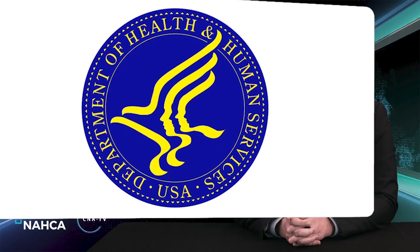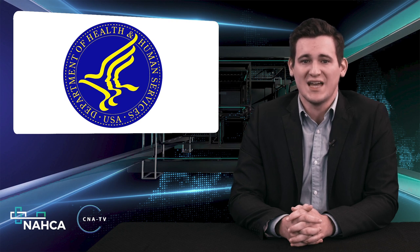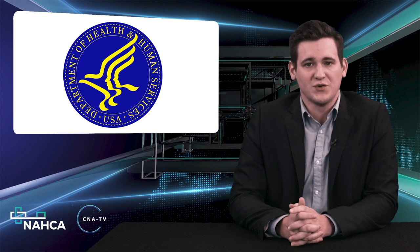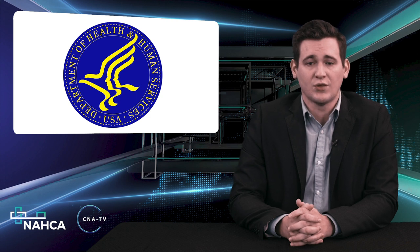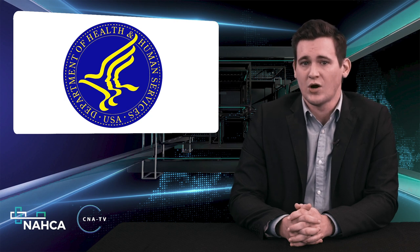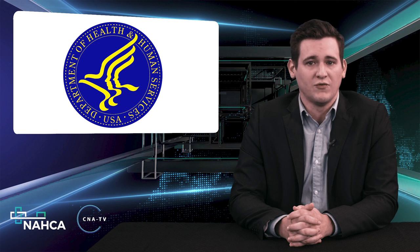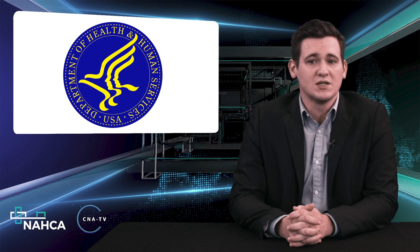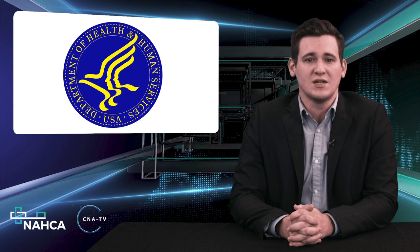Nursing homes may be seeing a rise in virus infections as cases in many areas of the country are resurging, but providers now know that no matter what, they will be rewarded for safer performances between last August and September. Approximately a third of a billion dollars — $333 million — will be distributed to more than 10,000 nursing homes starting this week, the Department of Health and Human Services announced on Wednesday. More than three-fourths, 77%, qualified for payment, with 76% qualifying under lower infection and mortality criteria during the August to September measurement period. It marked the first incentive segment of five scheduled under a $2 billion pandemic funding plan that officials announced in August.